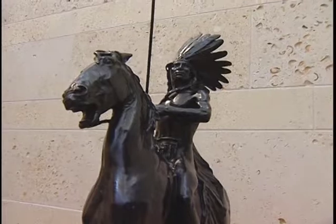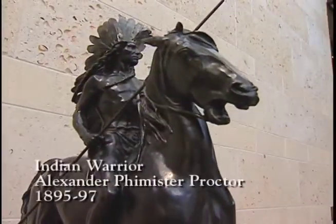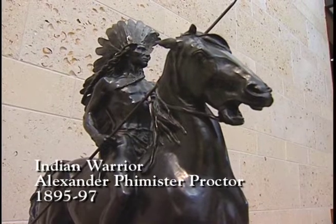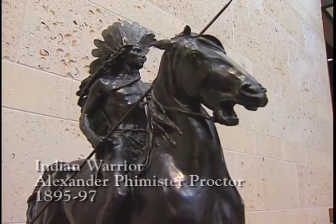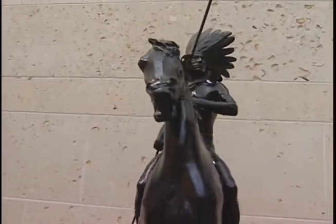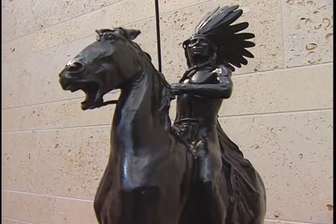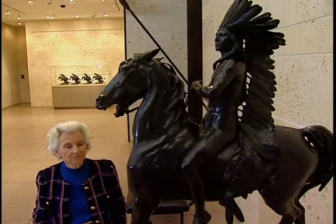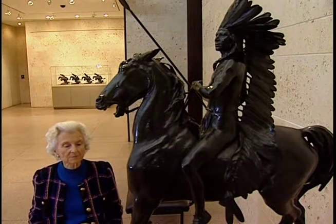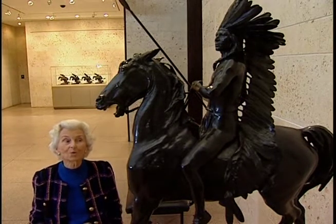This is by Alexander Proctor, and it sort of got dumped in our lap quite casually. An antique dealer in Dallas called Dr. Stewart and said that he had a very nice statue of an Indian on a horse — would we be interested? The name is on it, and so Rick asked him who was the artist, and he said, oh, somebody named Proctor. Rick said, send it over.